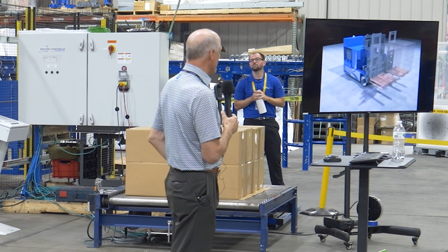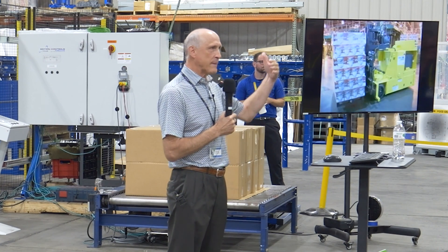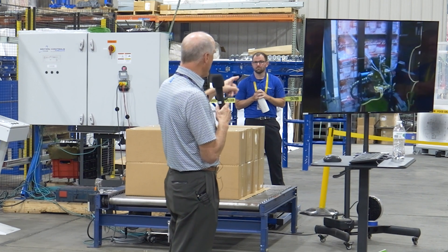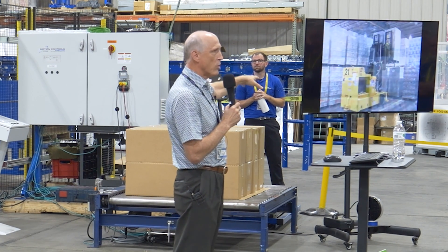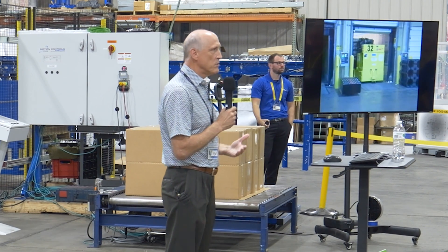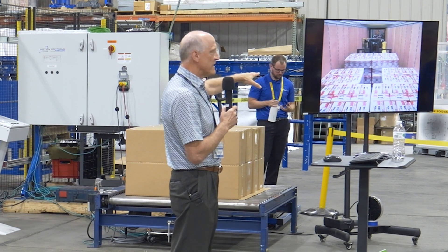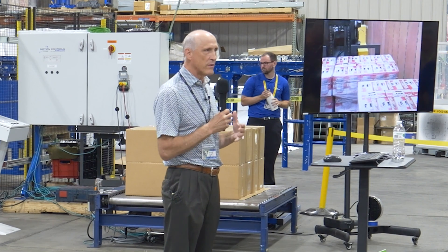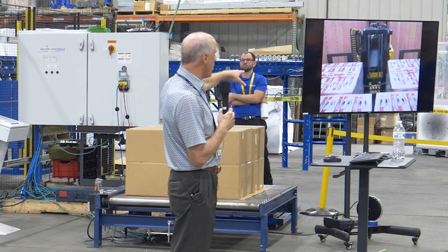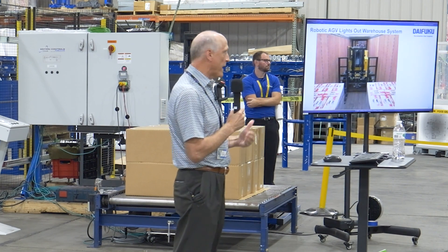When Anheuser-Busch came to us, they wanted the ability to get rid of their fork trucks because the entire operation was completely automated except in the warehousing portion. They implemented a full system of AGVs. The vehicles carry loads inside the over-the-road trailer and place them in. The system controller is constantly communicating with their order entry system, filling orders and pinwheeling the product inside the trailer so that as it drives down the road, product doesn't shift. The vehicle moves loads to the sides of the walls, sensing that, and uses encoders to get feedback so it doesn't damage product going through the system.